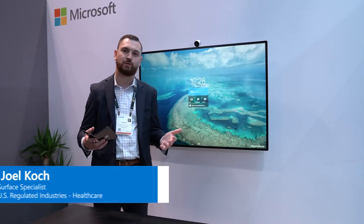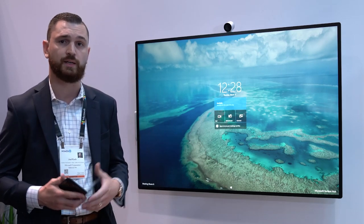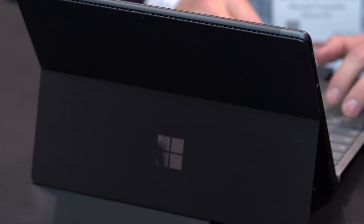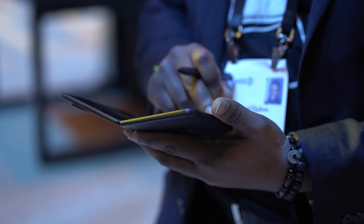My name is Joel Cook. I'm a Surface specialist covering healthcare providers in the United States. When we think about enabling our care teams with devices, it's very important that we select devices that enable them to be as productive as possible while giving them the tools they need to virtually interact with other providers or patients.